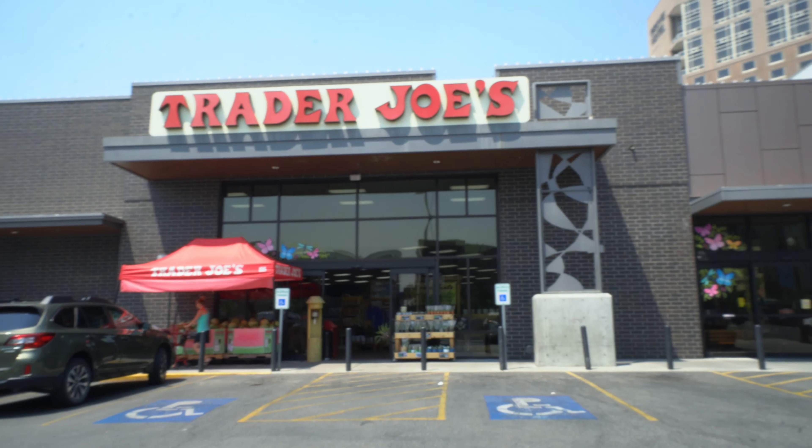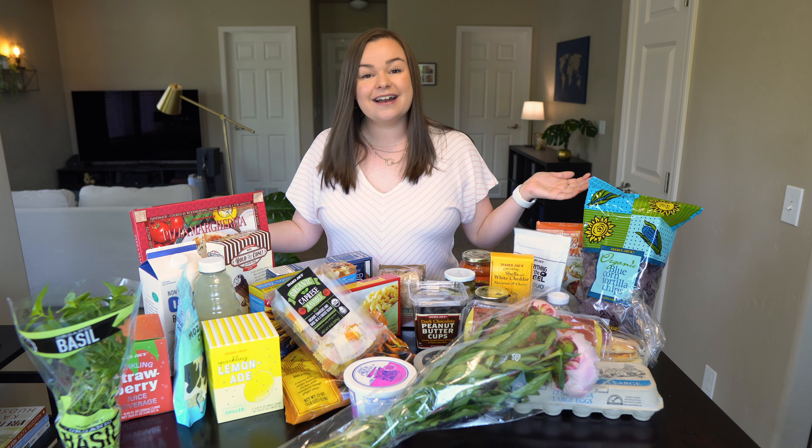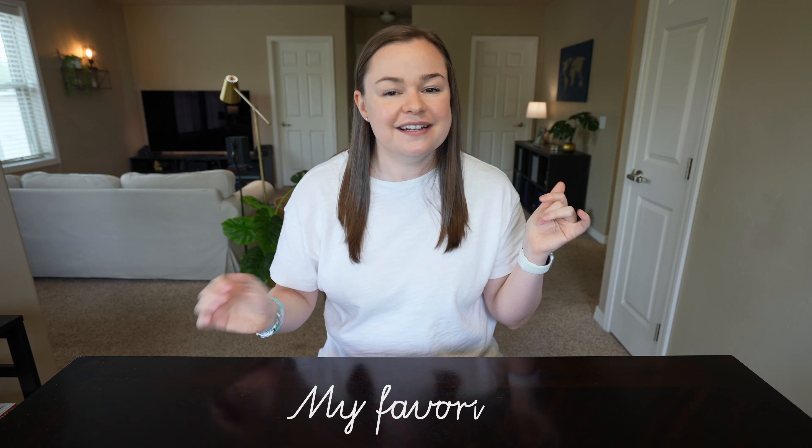Hello friends and welcome to a new video. If you are new, my name is Bronte and welcome to my channel. Today's video is going to be a bit of a follow-up to the last video I made, so if you haven't checked that one out yet make sure you go do that. I went back to Trader Joe's — yes, I'm already mildly addicted — and that's what we're doing today. I'm going to share the best, the worst, and some new stuff from Trader Joe's.